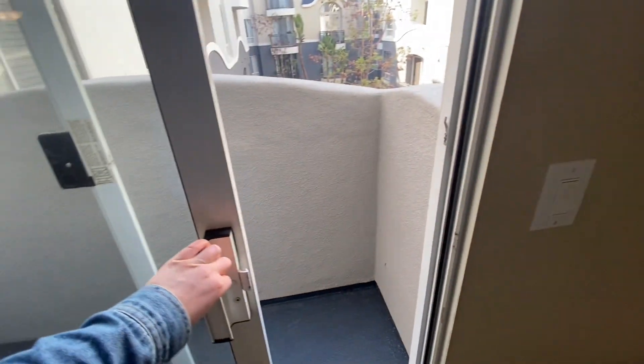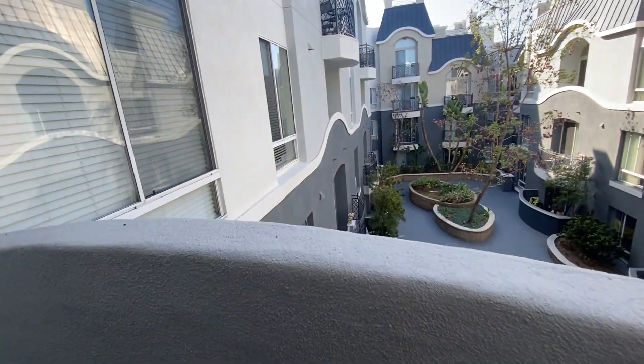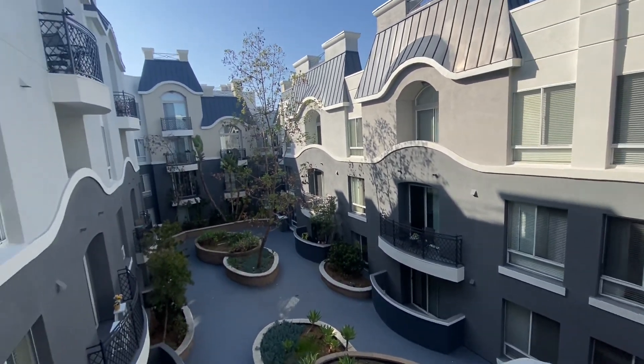Let's go out on the first patio — or maybe this is the second one. It's very tiny and you cannot fit any furniture here. Maybe bar stools would fit. It's one of those small patio balconies. And here is the courtyard — very nice community.